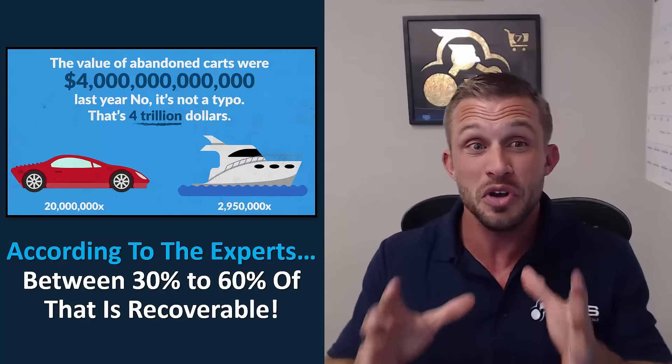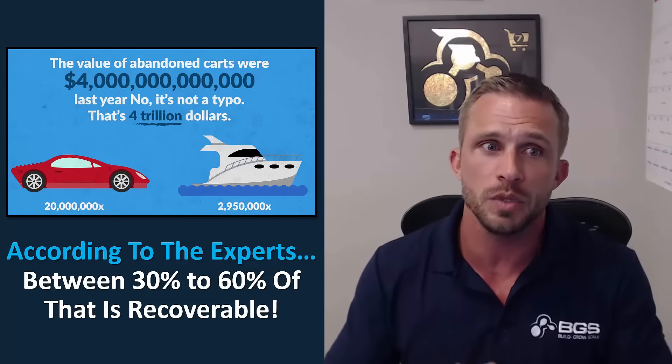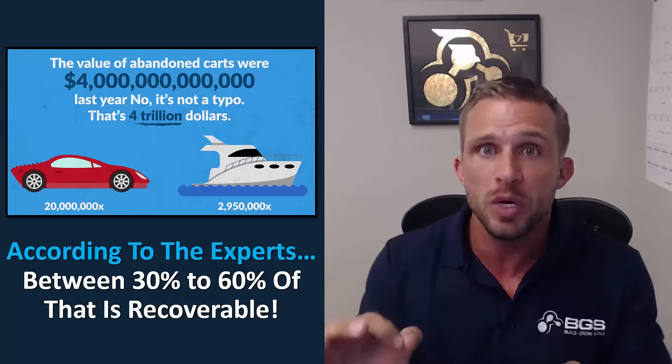Hey, it's Tanner from Build, Grow, Scale. Did you know that the value of abandoned carts in the global e-commerce community was over $4 trillion last year? That's a crazy amount of zeros — $4 trillion.